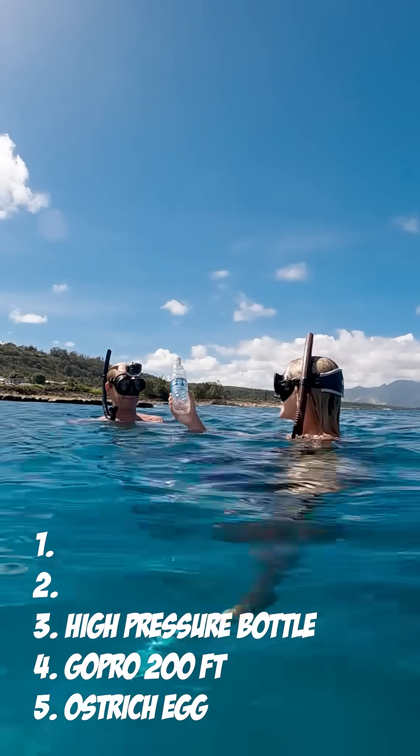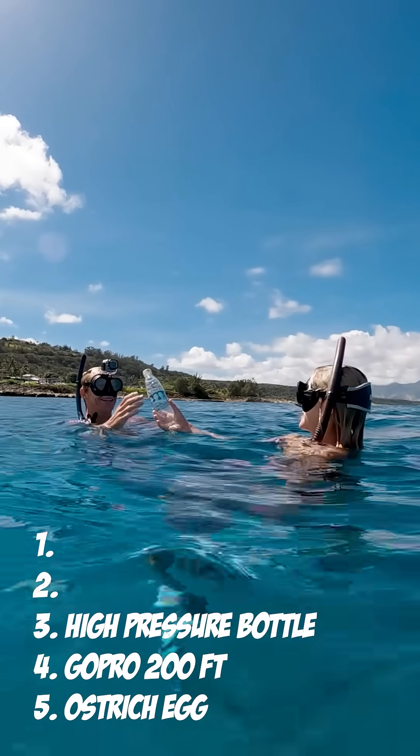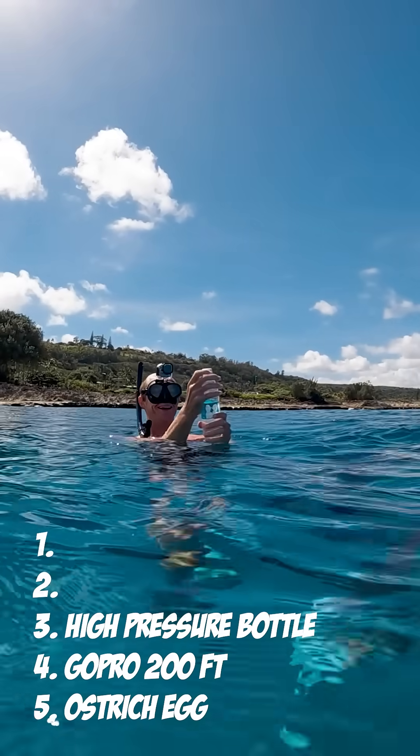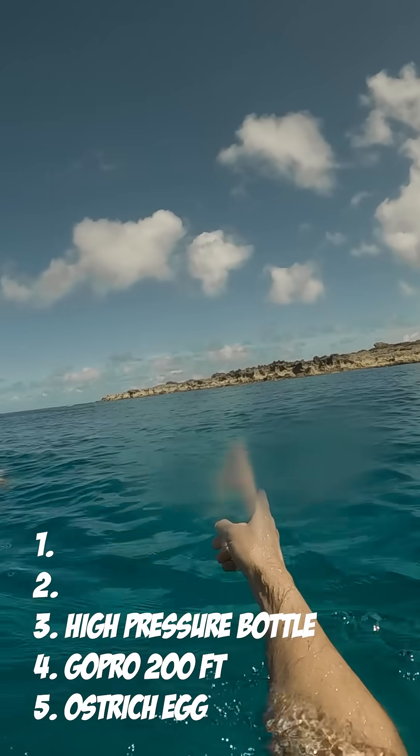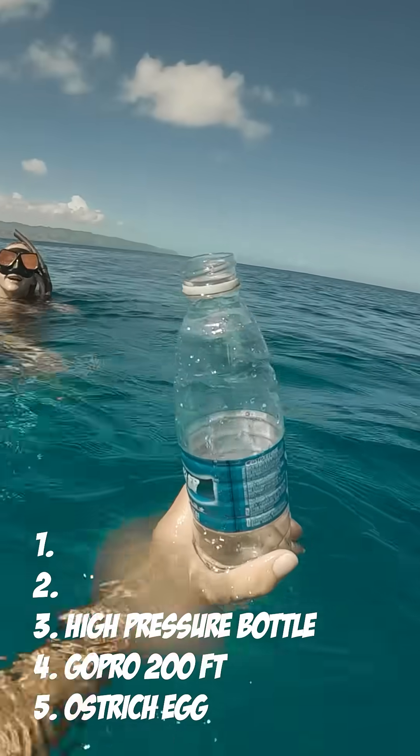She said that it was so hard from the pressure that she could barely squeeze it. When she handed it back to me, the pressure had built up so much that I just touched the tip of it and it exploded. The cap went like 20 feet in the air. Don't worry — of course we found the cap and made sure that nothing got left in the ocean.